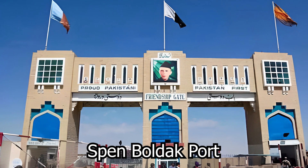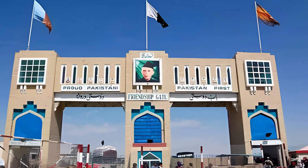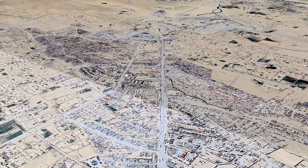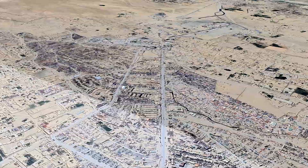Another significant port in Afghanistan which borders Pakistan is Spin Boldak. This port is crucial for the import and export of a wide range of products. Every year, a lot of cargo passes through this port.